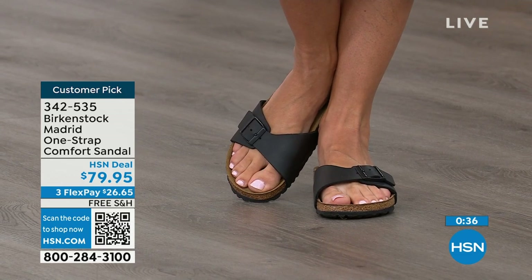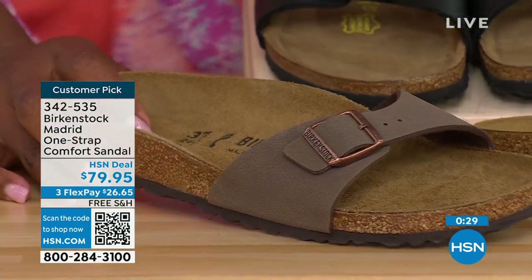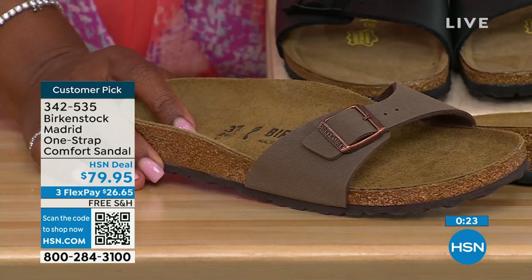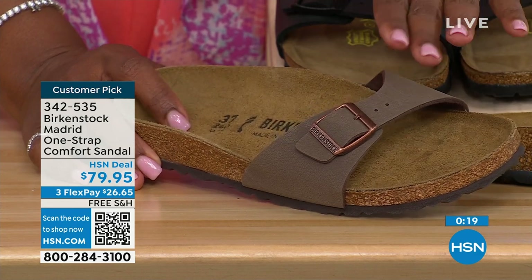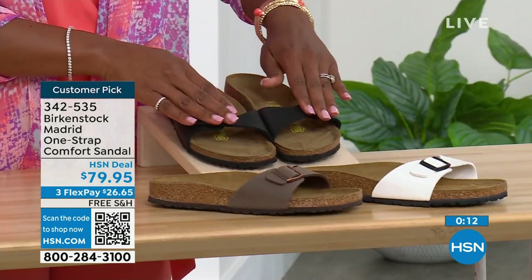We've got them in white, and in mocha we only now have size seven, eight, and nine — because mocha just kind of disappears on your foot and can go with anything. That's one of the reasons why everybody always jumps on mocha first. White, we're pretty good with sizes, and also in black.